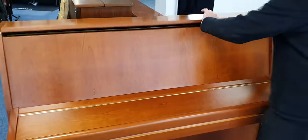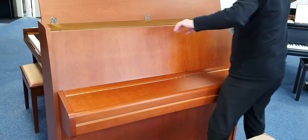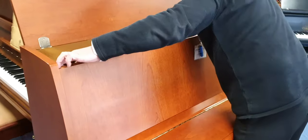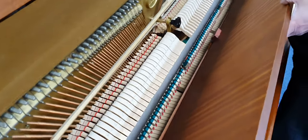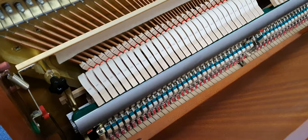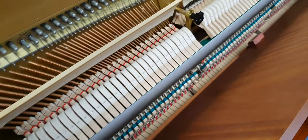If we have a look inside, it's absolutely perfect. It was manufactured in 1996 at the Kemble factory in Milton Keynes and you can see it's really, really lovely inside.